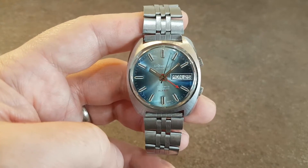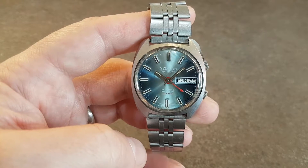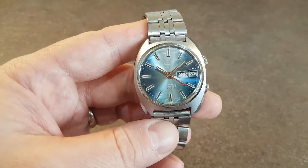Hello watch fans! Birth year watches here. This time we have a circa 1974 Le Chemine Automatic men's watch with alarm and day date.